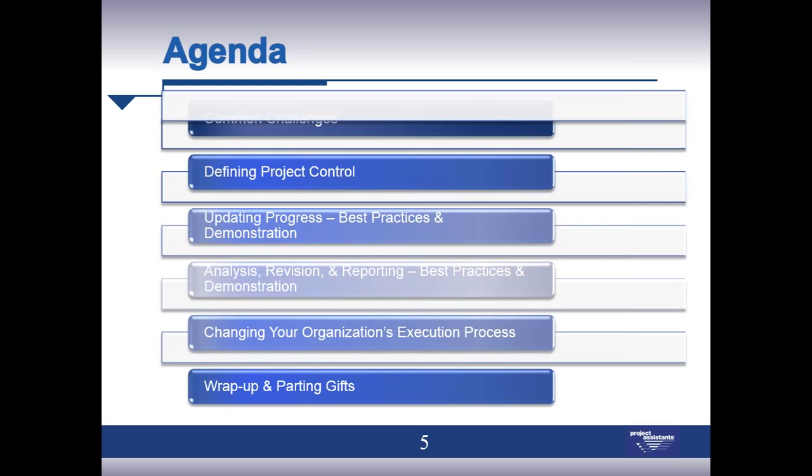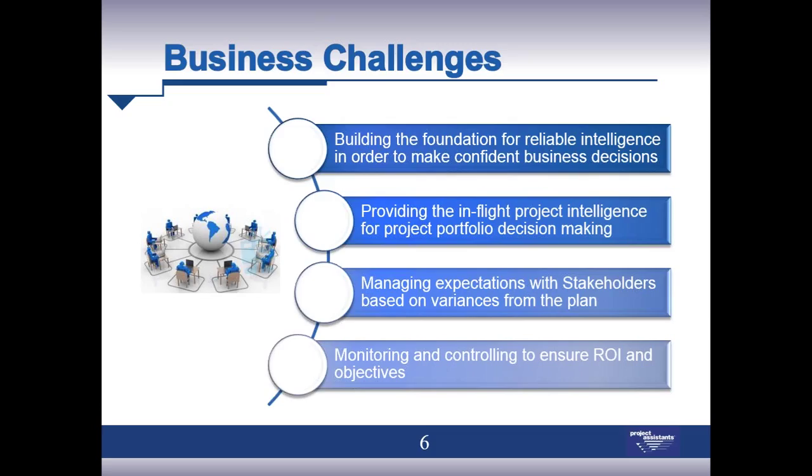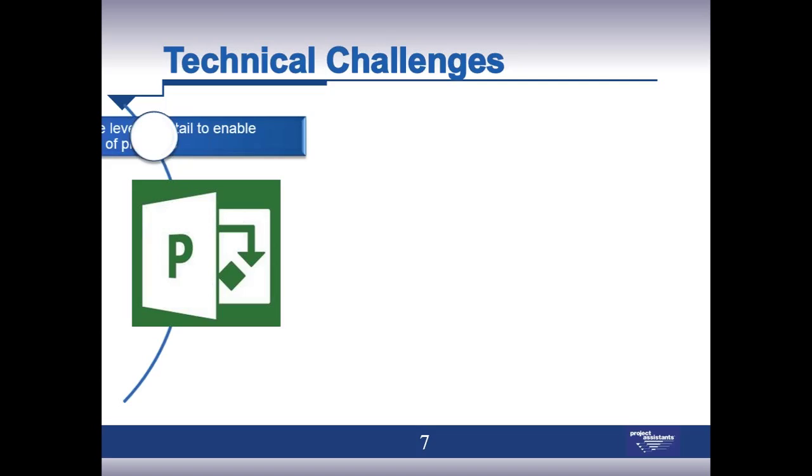Let's get into the business challenges. In our experience, these are common challenges we see in most organizations. We're really focused on monitoring and controlling — getting the right information to the right people at the right time so that key decisions can be made, not only at the project level, but in terms of how project challenges can impact the overall project portfolio of an organization. The key with monitoring and controlling is having accurate and complete data. There are many challenges in collecting, analyzing, and distributing that information.